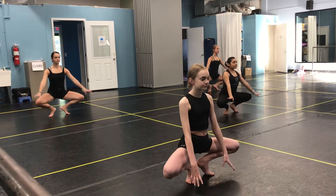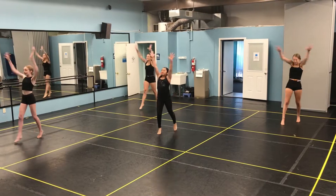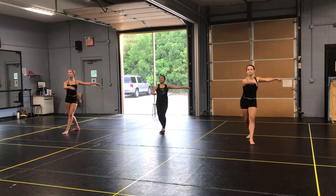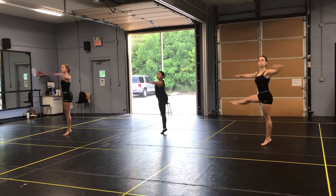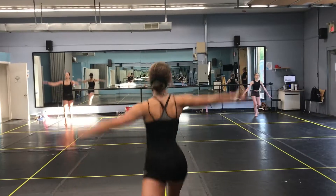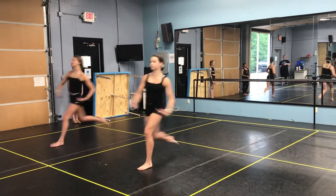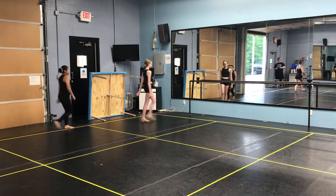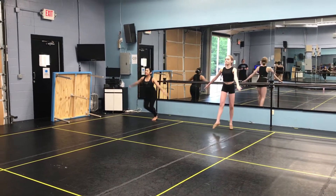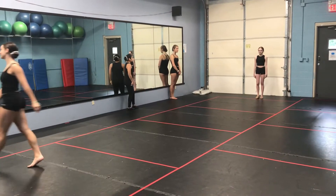Students may wear a mask during class if they choose, but do not have to. Teachers will be giving contactless corrections and following modified lesson plans with minimal use of props. When going across the floor, we have many different options depending on the size of the class and room to ensure proper spacing. In many cases, we will be following a conveyor belt system to cycle dancers through their lines and eliminate clumps of dancers waiting close together.